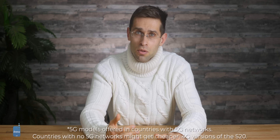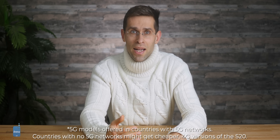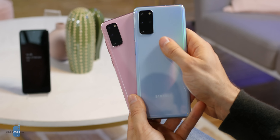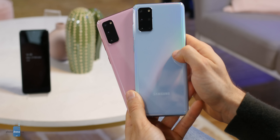Both the S20 and the Plus support 5G in compatible markets, supporting sub-6 and millimeter wave bands, and they have big batteries for that — a 4000mAh battery in the S20 and a 4500mAh cell on the Plus — all while remaining extremely thin at just 0.3 inches.